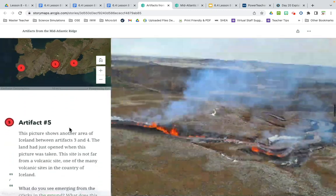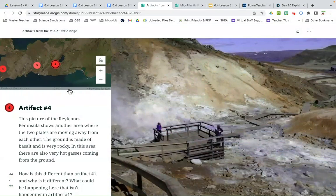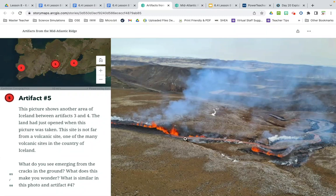Number five: this picture shows another area of Iceland between artifacts three and four. The land had just opened when this picture was taken. This site is not far from a volcanic site — one of the many volcanic sites in Iceland. What do you see emerging from the cracks in the ground? What does this make you wonder? What is similar in this photo to artifact four? Write down what you see there.